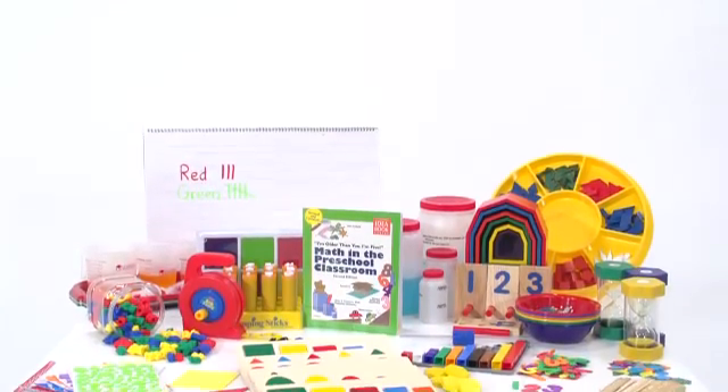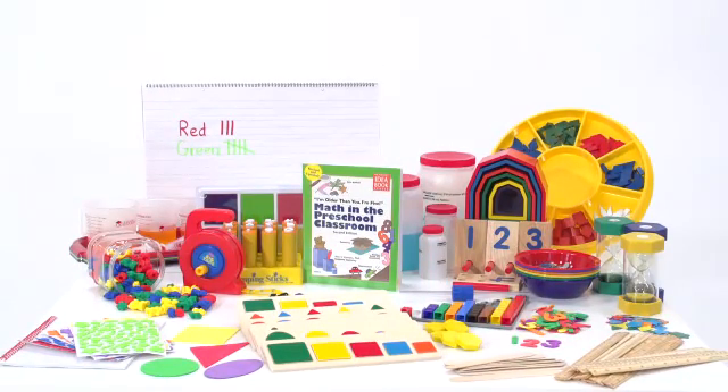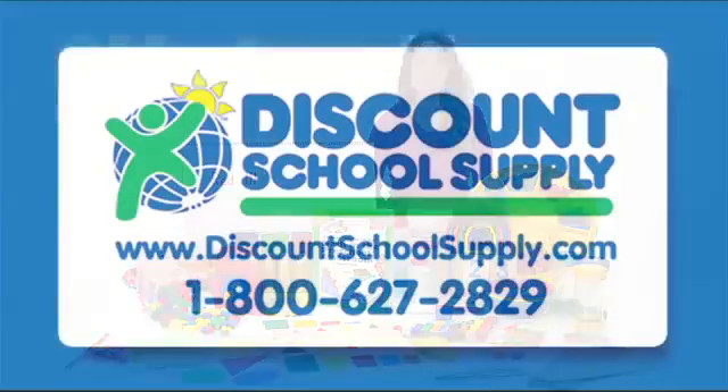Teaching math, language and science has never been so effective or so much fun. The simple-to-follow activities in our curriculum kits build on children's natural interests and inspire their curiosity throughout the day. Expand your classroom's curriculum with these exciting kits from HighScope and Discount School Supply.